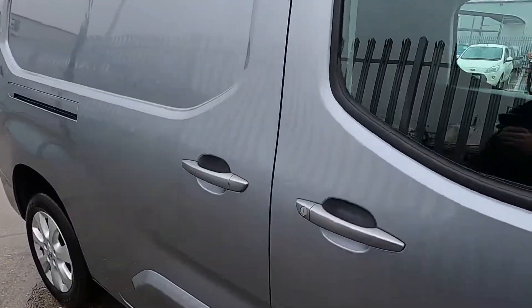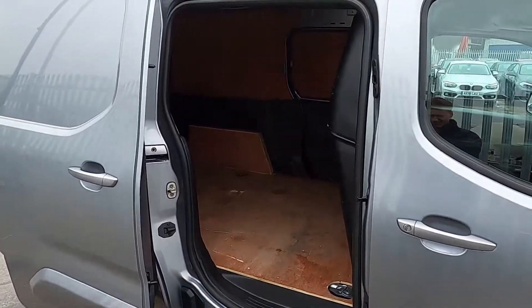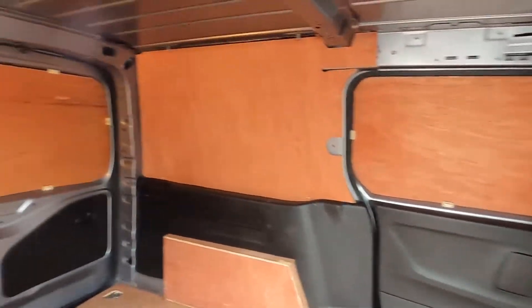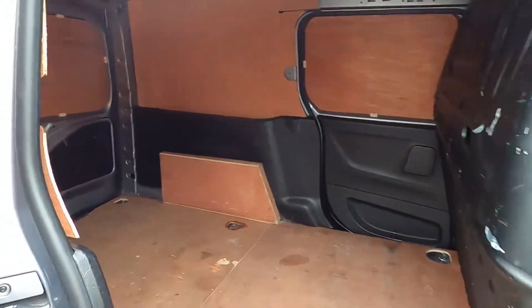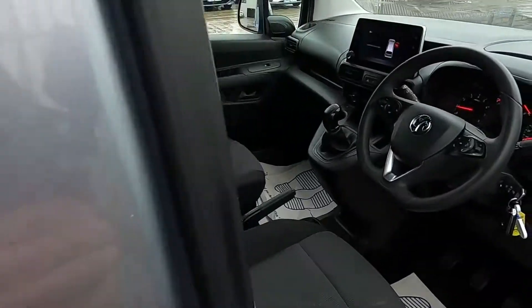Like I've said, this van has got an offside sliding door as well. Now let's jump in and take it for a drive.